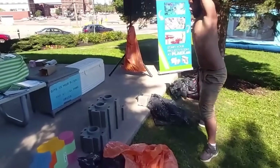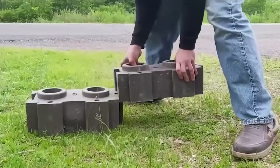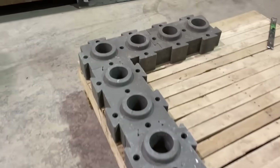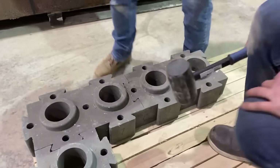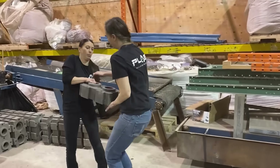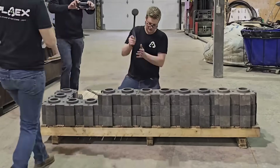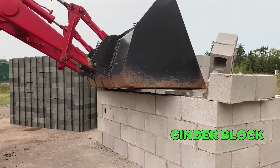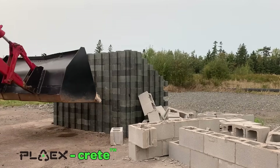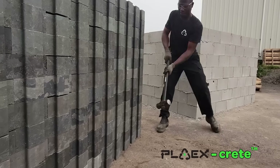The creators claim that their blocks are sturdier than traditional bricks and concrete. Plus, they make the construction process three times faster and at least 35% cheaper, because craftsmen don't need mortar. This means that even people with minimal experience can put up top-notch buildings. Initial production will kick off in Canada, with future plans to establish a global production network.